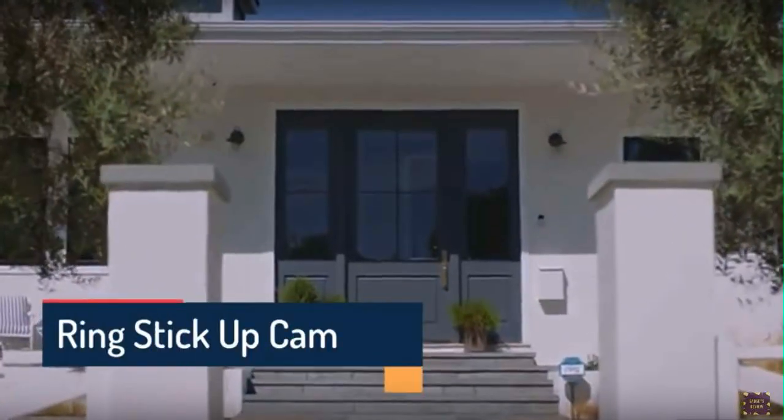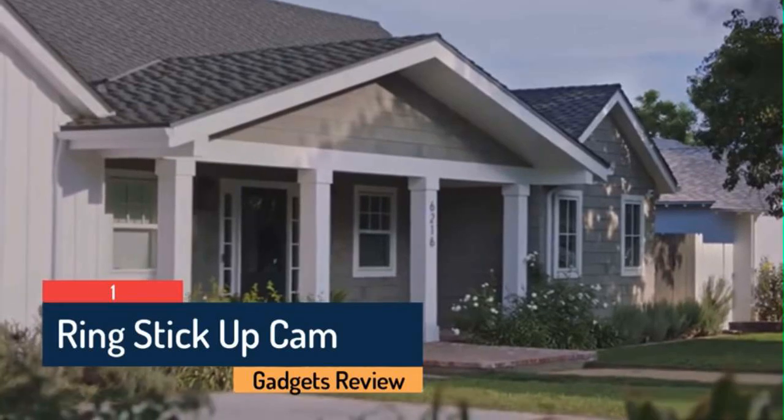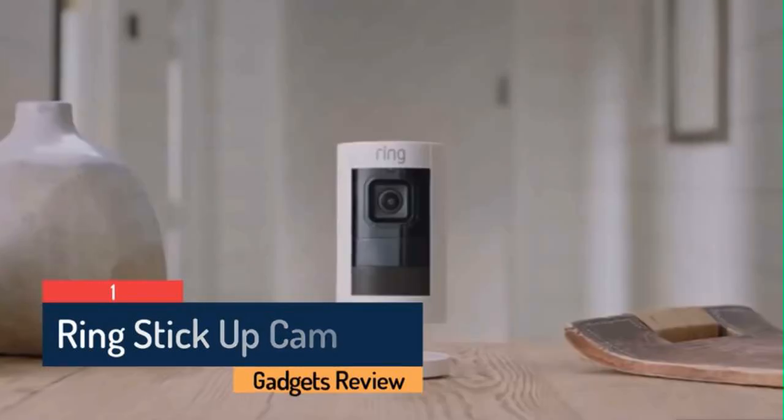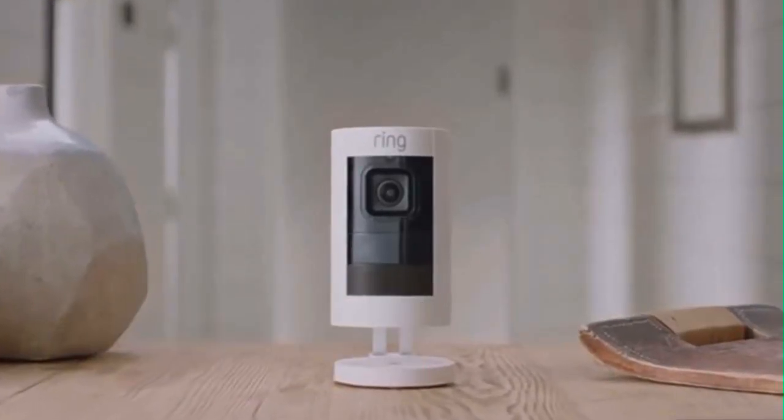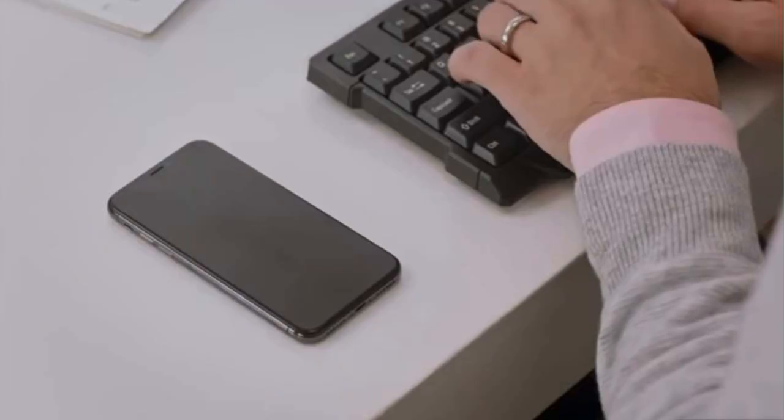Ring makes simple ways to protect and watch over your home, because safer homes means safer neighborhoods. Introducing Stick Up Cam by Ring, a next generation indoor outdoor security camera that keeps you connected to your home and family.